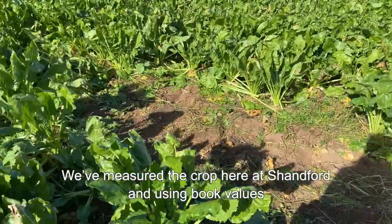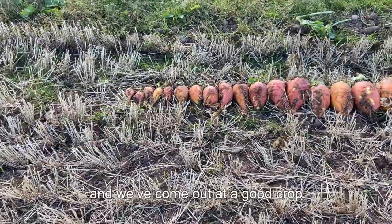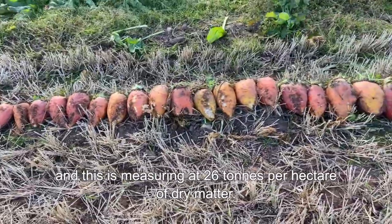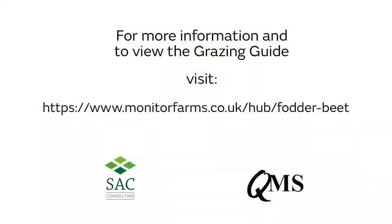We've measured the crop here at Shandford using book values — we've taken samples to analyse today — and we've come out at a good crop, measuring at 26 tons per hectare of dry matter. Your average Scottish crop is about 20 tons of dry matter. For more information, see the Fodder Beet grazing guide.